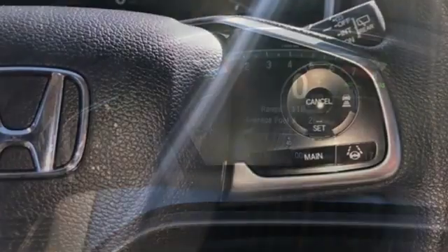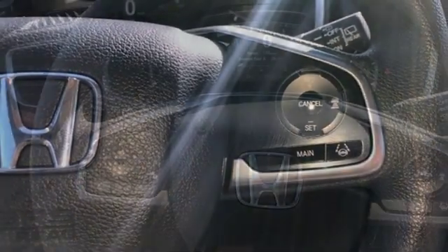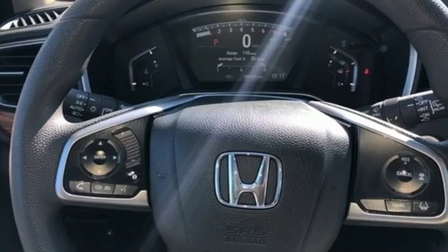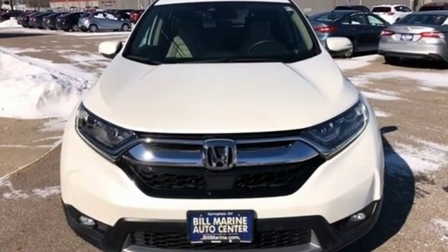Express open and close sliding and tilting sunroof, doors and push button start proximity key, and intercooled turbo inline four-cylinder engine. Honda has a world-renowned reputation for reliability. Take it for a test drive today.